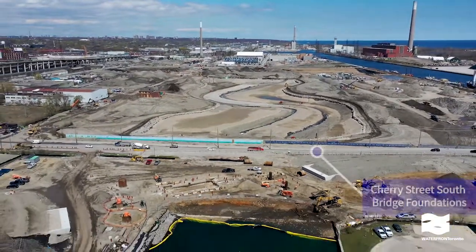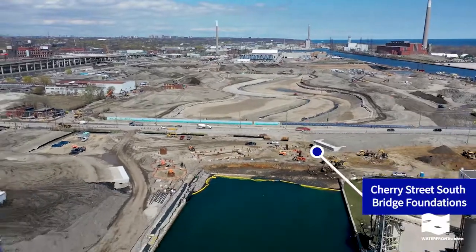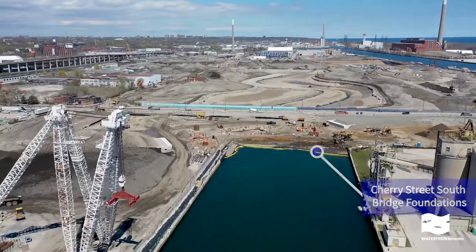The Cherry Street South Bridge foundations are completed, waiting for the delivery of the bridge in Fall 2021.